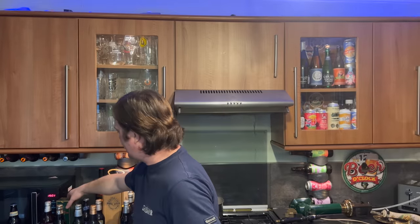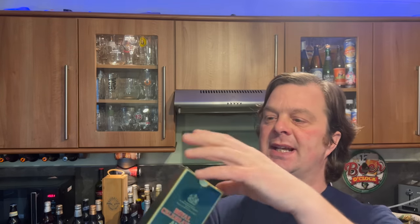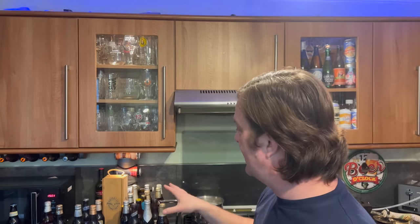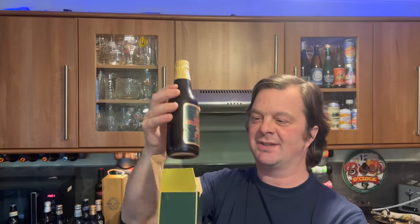Next up — remember Watney's Red Barrel? This is the Watney's Royal Celebration Ale from 1981. There are a couple of real beauties here. Let me get this Watney's out — there it is, 1981, that makes it 41 years old, 275 millilitres of beer. Bonkers, isn't it?